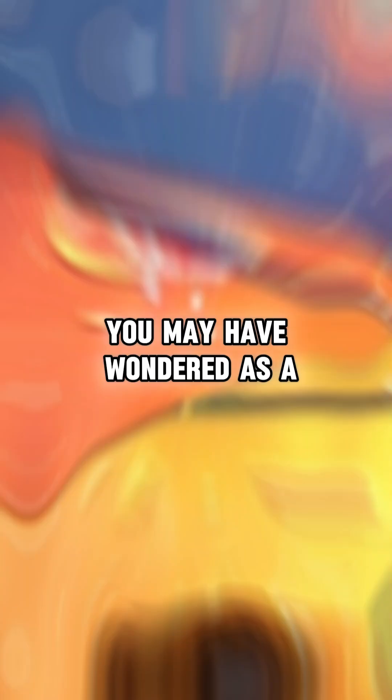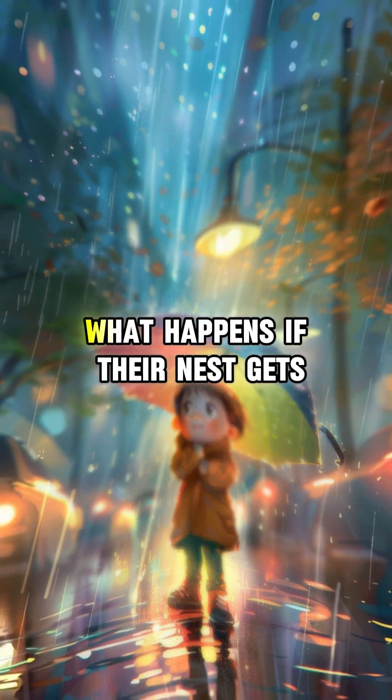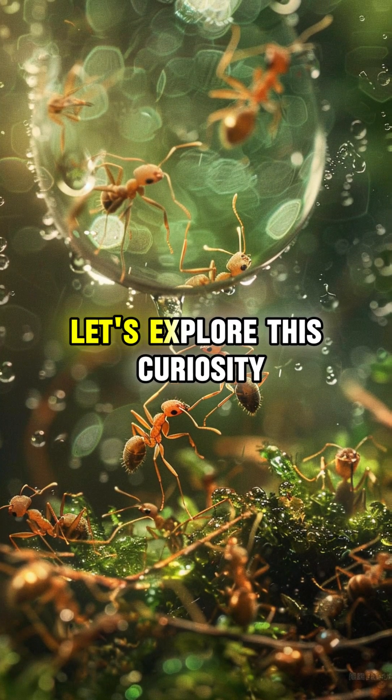Will an ant nest flood when it rains? You may have wondered as a child, watching tiny ants struggle against raindrops, what happens if their nest gets flooded. Let's explore this curiosity.